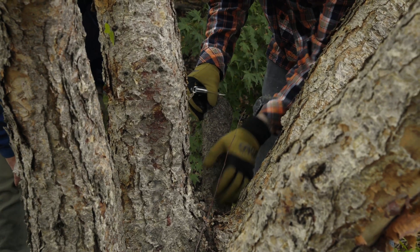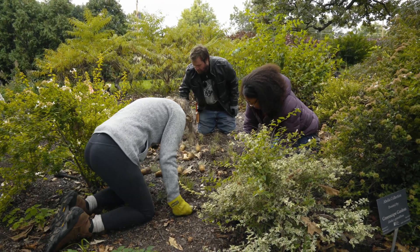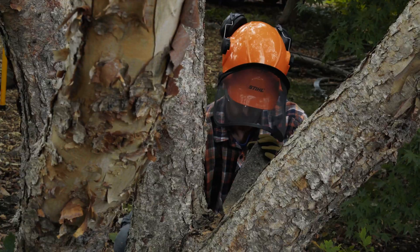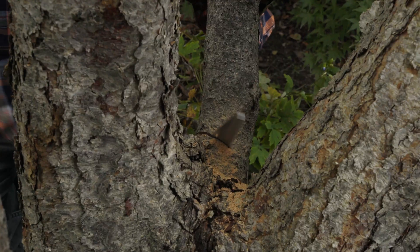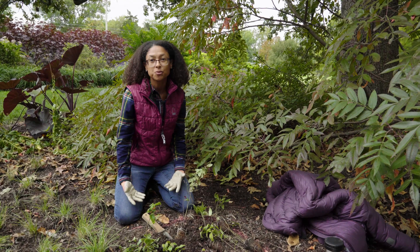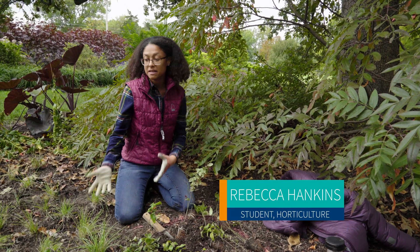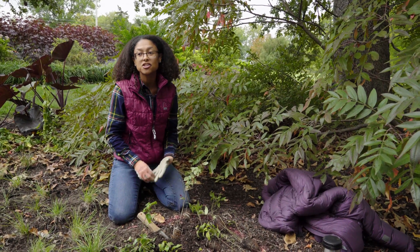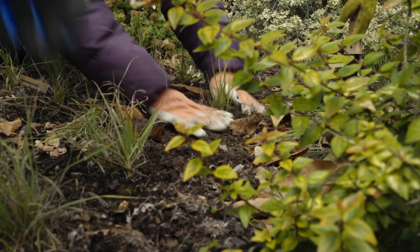This is a very hands-on program and we get an opportunity to meet industry professionals from the very beginning, so you get to really understand what the industry is about. It's not just classroom learning — you're out in nature. The outdoor lab is just phenomenal, so you get to see and touch and practice all the things that you're learning.